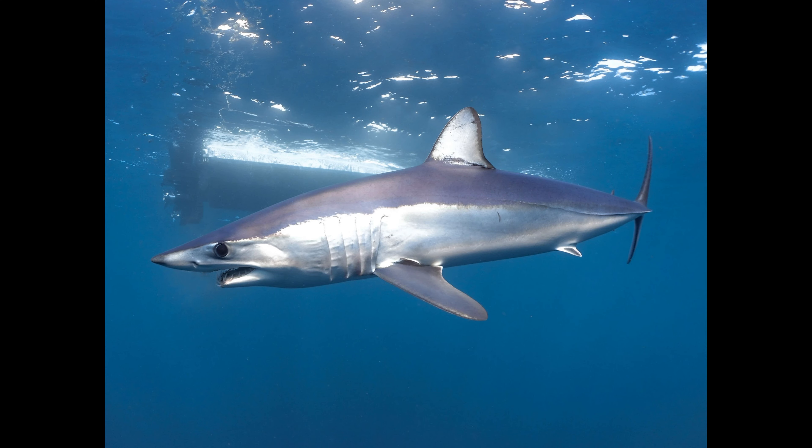The short fin mako is different from the long fin mako because of the short fins it has.